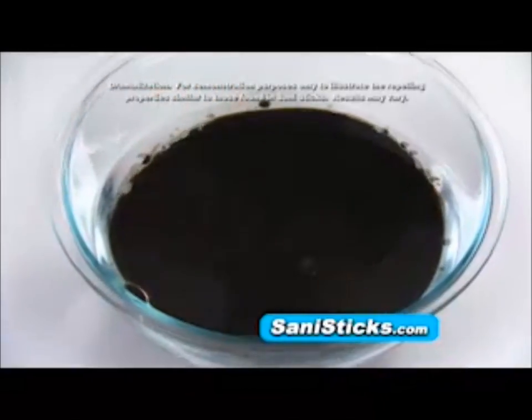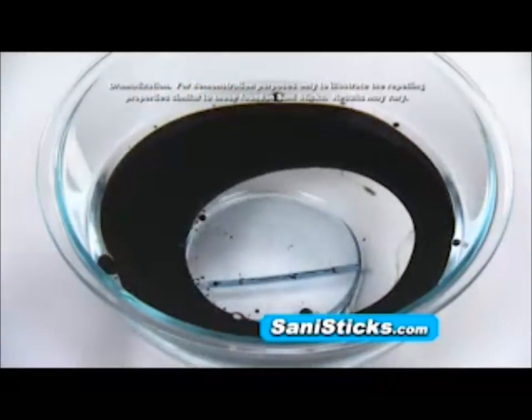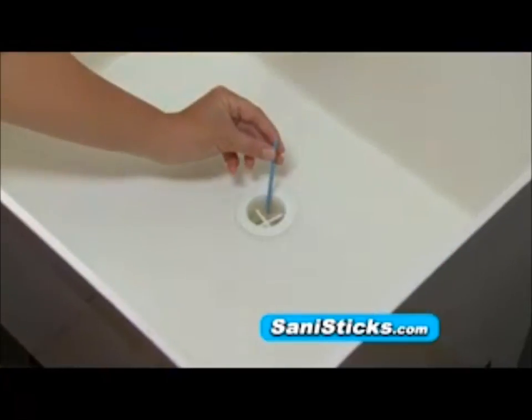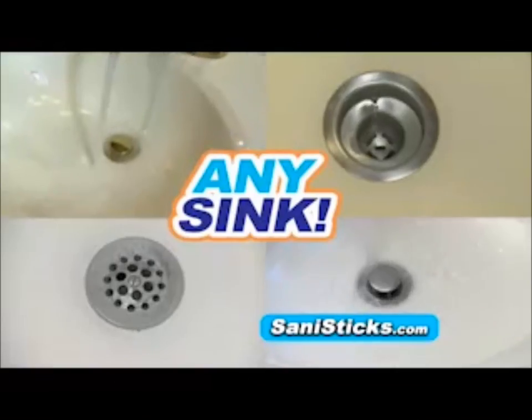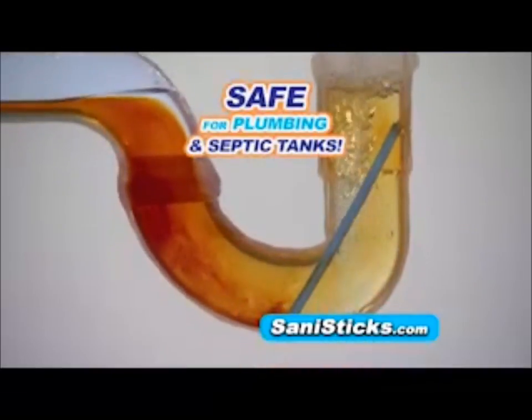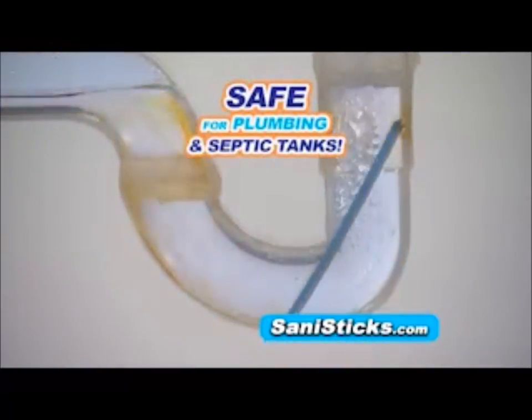Drop in a SaniStick once a month to help repel greasy buildup that can clog drains. Use them in kitchen sinks, bathroom sinks, utility room sinks, bathtub drains, mop sinks, and anywhere you want to keep water flowing without plugged pipes and embarrassing odors. SaniSticks is 100% safe for plumbing and septic tanks.